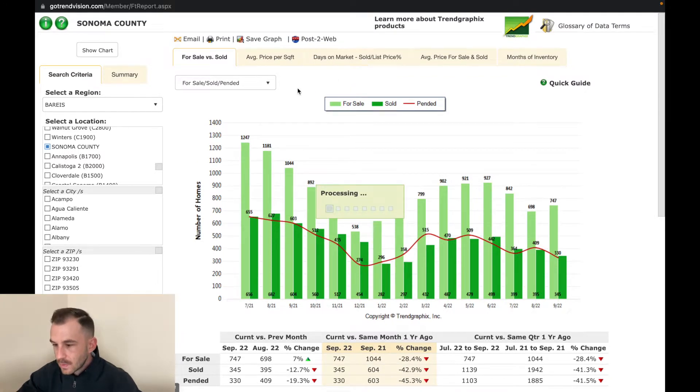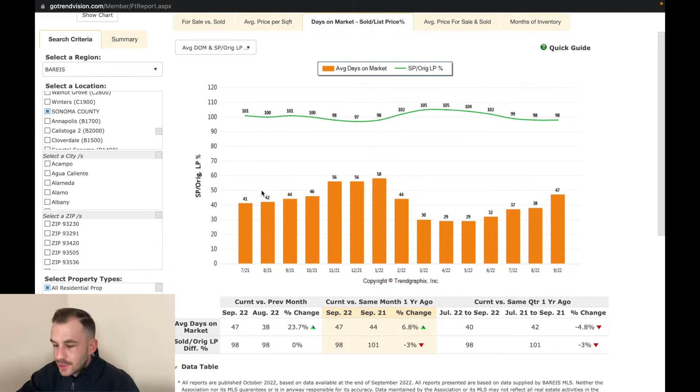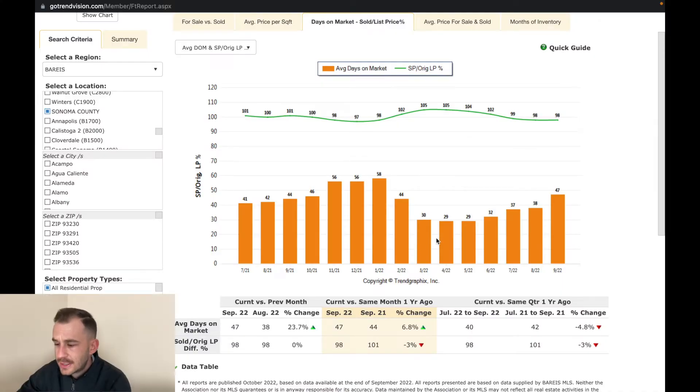Moving along to days on market and list versus sold price percentage. Average days on market tracks from when your home goes on the market all the way through when it gets an offer and goes through escrow. Normally we see about 30 days as the average for Sonoma County. Looking at the graph, that's exactly where we've been — 30, 29, 29, 32 — and it slowly started to go up. Recently it jumped from 38 to 47, which is almost a 24% increase.